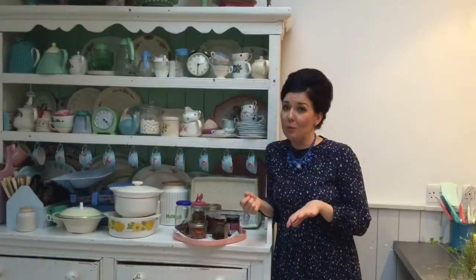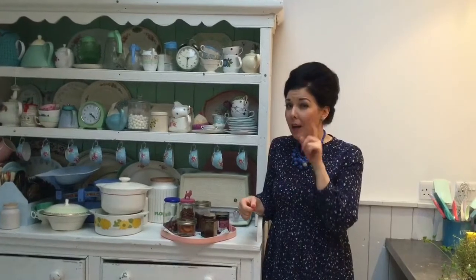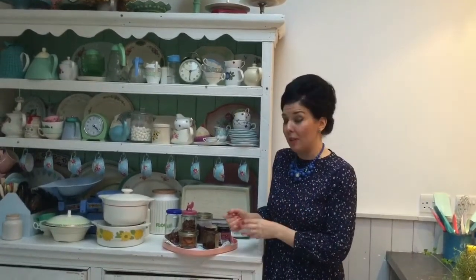Kitchen shake-up week wouldn't be the same without clearing out your food stores, of course. We all have those packets lurking in the back of the cupboards that are out of date by about five years. Not me. Well, I do sometimes.